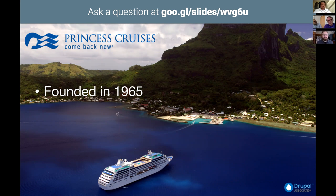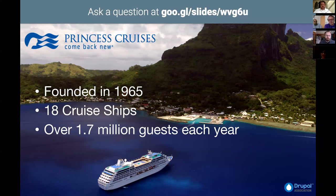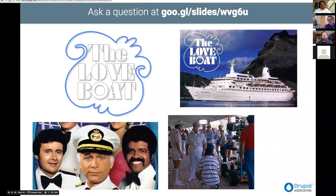Just a brief introduction to Princess: we were founded in 1965 and just had our 50th anniversary last year. We had 18 cruise ships up until March — we retired one of them, so we have 17 currently and another in construction in Monfalcone, Italy, so we'll be back up to 18 around mid next year. We host over 1.7 million guests each year across our fleet, and a lot of people know us from The Love Boat, which is a very popular show.